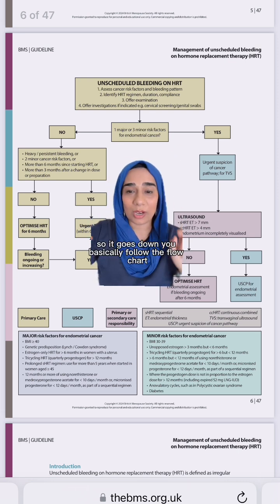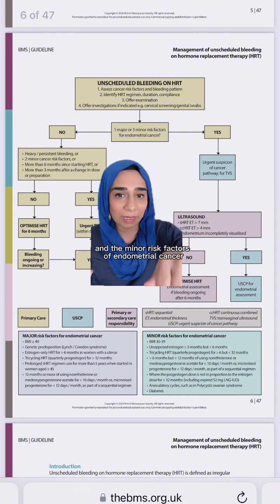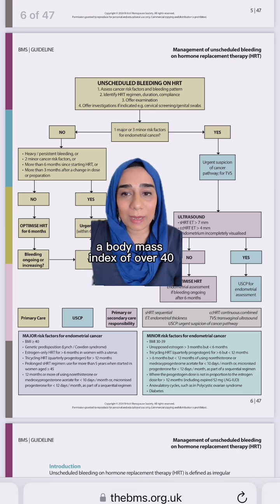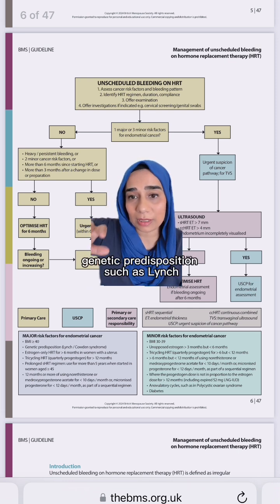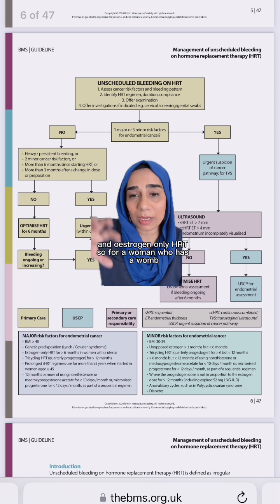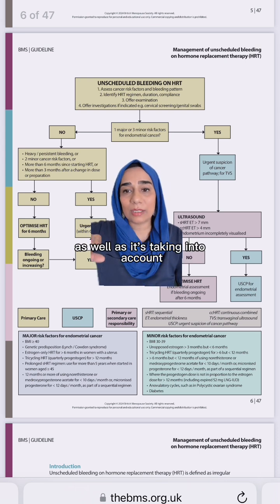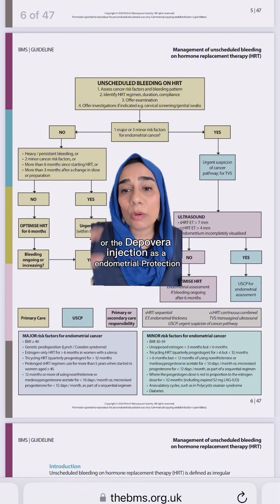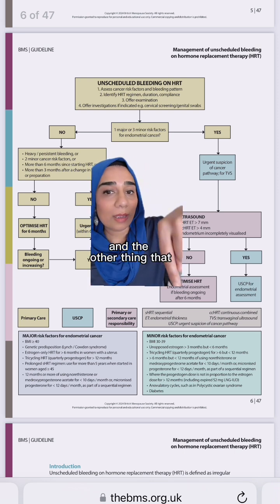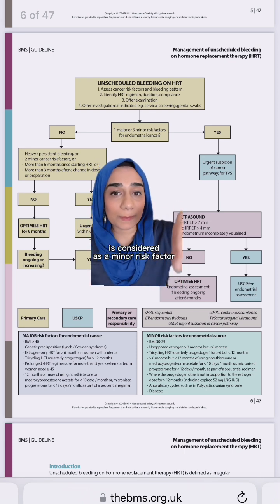The flow chart clearly categorises the major risk factors for endometrial cancer and the minor risk factors. It's well worth looking at these carefully. The major risk factors for endometrial cancer include a body mass index of over 40, genetic predispositions such as Lynch syndrome and Cowden syndrome, and oestrogen-only HRT. So for a woman who has a womb and hasn't been given progesterone, oestrogen-only HRT is a major risk factor. This also takes into account women who've had 12 months or more of using norethisterone or the Depo-Provera injection as their endometrial protection — those women need to be looked at really carefully. A body mass index of 30 to 39 is considered a minor risk factor for endometrial cancer.